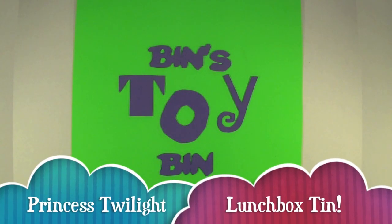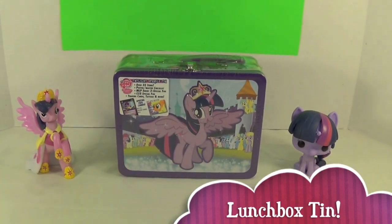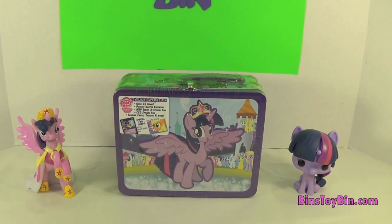Hi everyone, it's John and Ben. I'm excited because it's Twilight Time! We finally found the Twilight Sparkle Tin at Hot Topic. We've been looking for this forever. We've seen all our friends on YouTube review it — I know Audrey reviewed it, and I'm pretty sure Crazy Pony Lady reviewed it. But here it is, we finally found it at our Hot Topic.